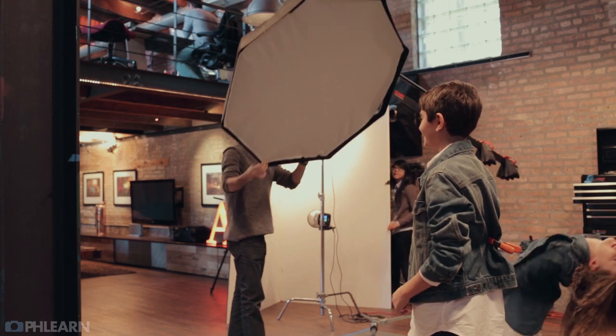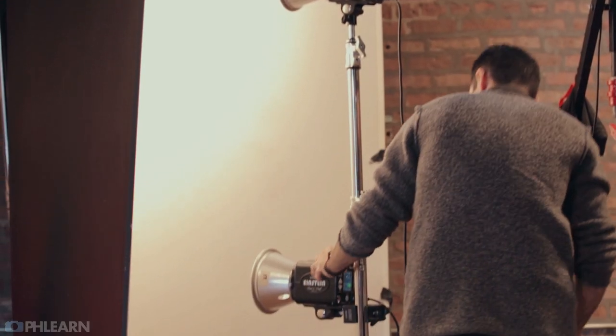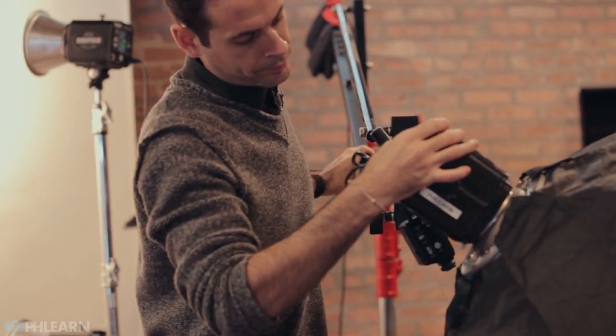Right above our subjects we've got a medium-sized softbox, so that's kind of bringing in some highlights and causing little catch lights in people's eyes. The lighting is relatively simple — I mean it still took six lights to do it, so not that simple — but it's just really broad lighting. You don't have to get right in and use grids and things like that, and generally for a catalog look, that's what you want: just a nice big broad light.